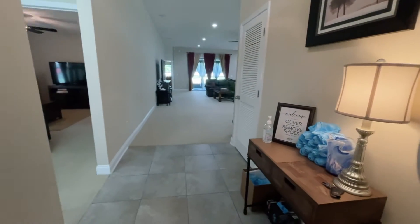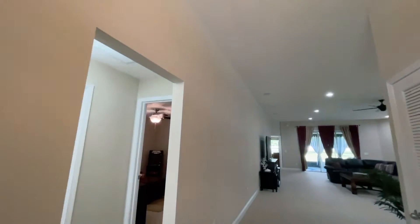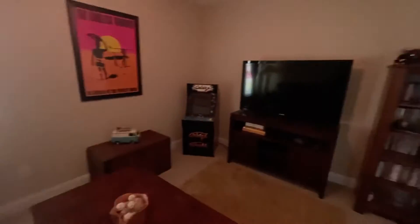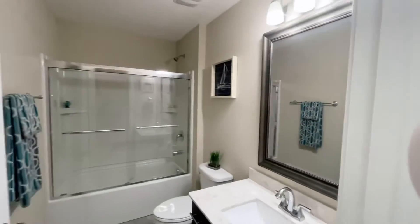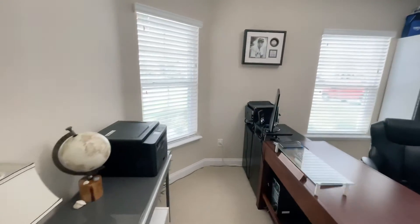Over to the left there's bedroom number one — this is all brand new carpet, standard size closet, it's a good-sized room. There's the first full bath with nice tile floors; again, everything is looking very new and clean. Bedroom number two — they used to use this as an office space.